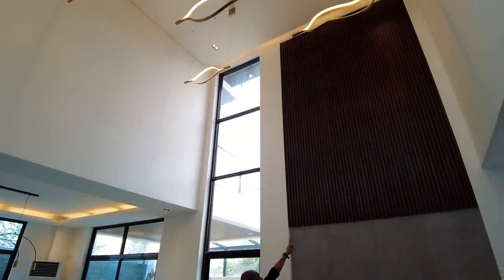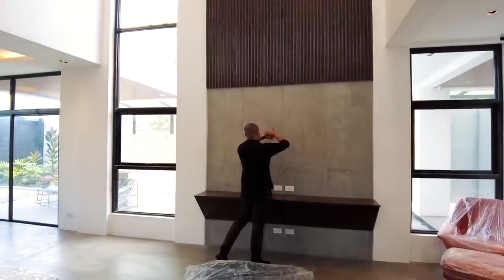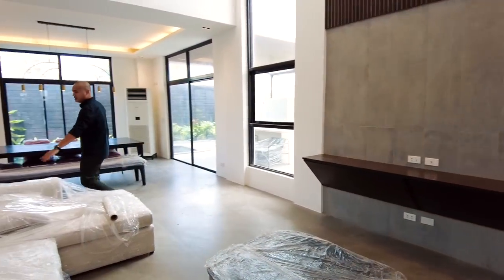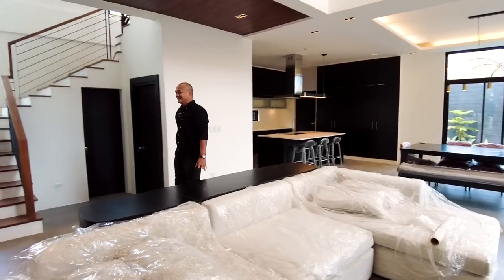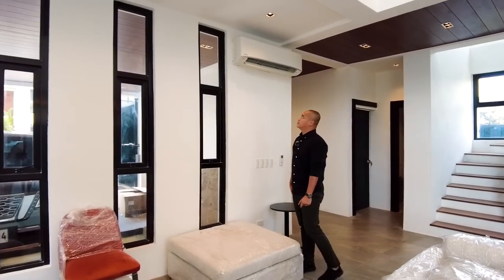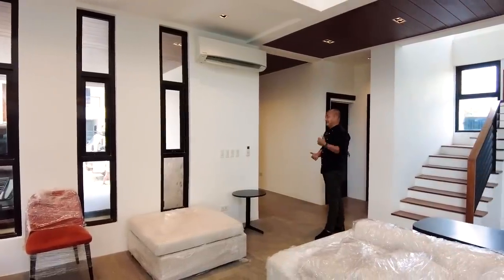We also have WPC installed here for the accent wall. And of course, the television set goes here. We also have a center table and this couch. The window faces your two-car carport. There's also a split-type Panasonic inverter aircon installed.